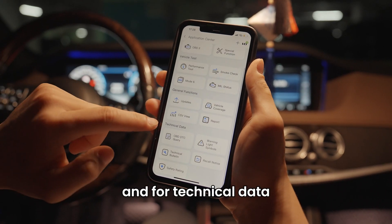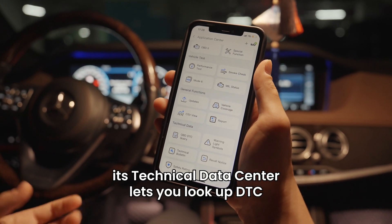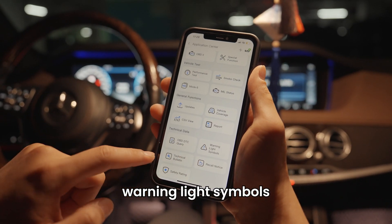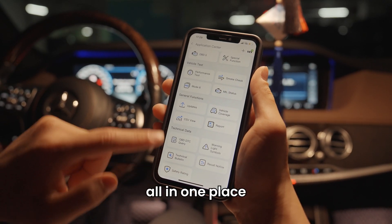For technical data, the technical data center lets you look up DTC, warning light symbols, technical bulletins, recall notices, and safety ratings — all in one place.